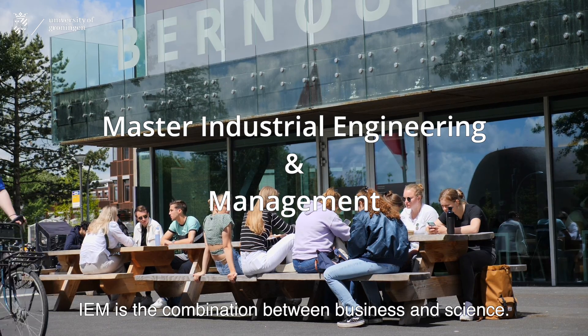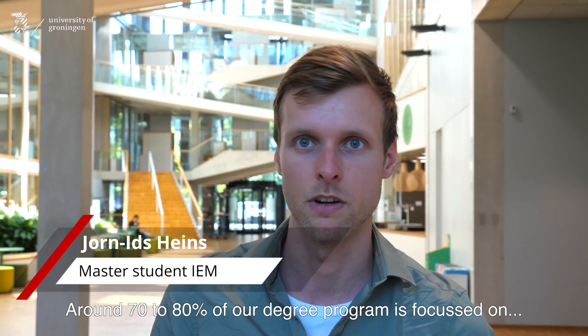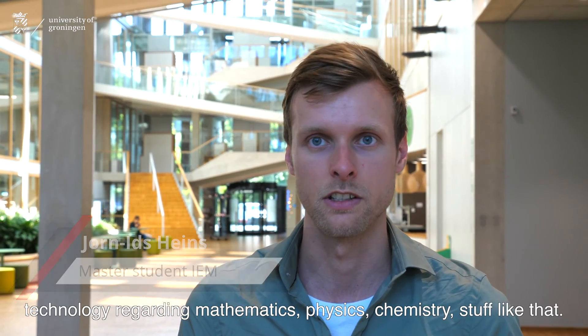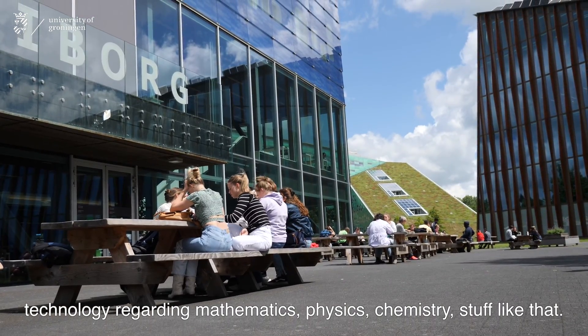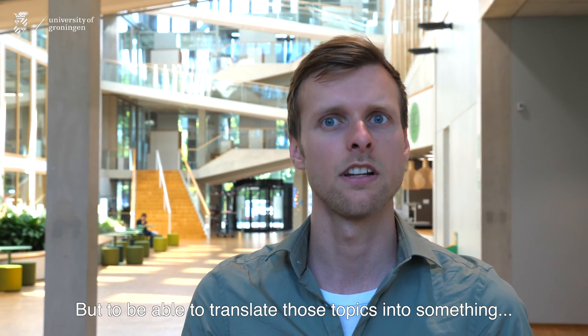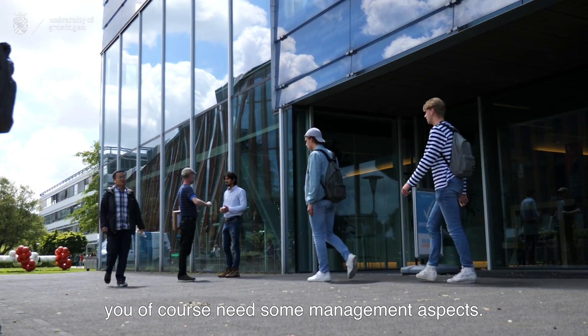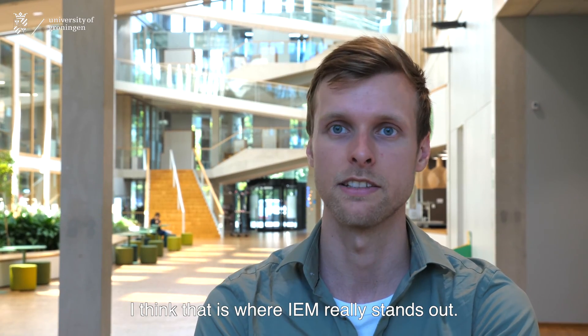IEM is the combination between business and science. Around 70 to 80 percent of our degree program is focused on technology regarding mathematics, physics, chemistry, and stuff like that. But to be able to translate those topics into something you can apply in business, you of course need some management aspects. I think that's where IEM really stands out.